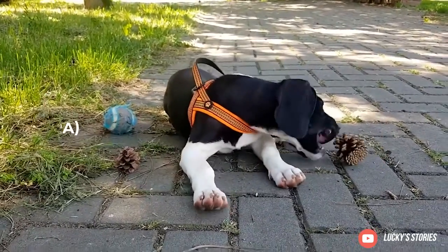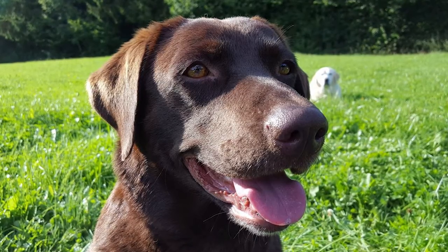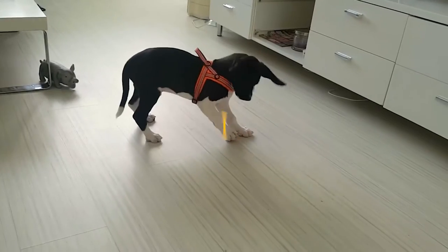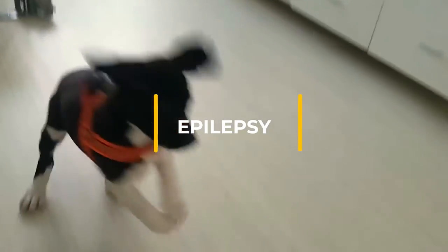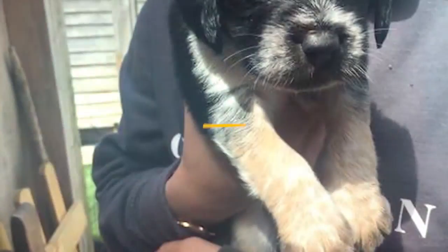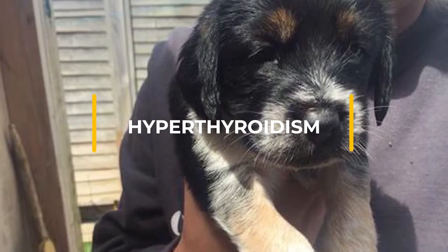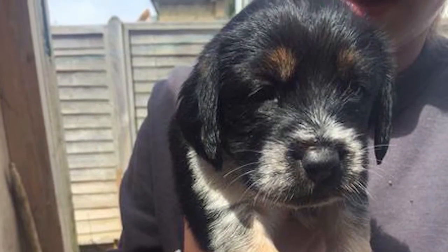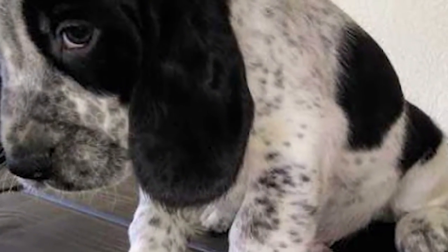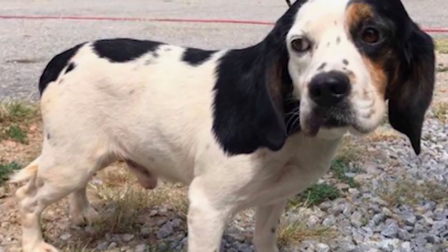Progressive retinal atrophy (PRA): this is a family of eye diseases that can cause night blindness. In severe cases, many affected dogs learn to adapt well if their surroundings stay the same. Epilepsy: a neurological condition that is often, but not always, inherited; dogs with this condition experience mild to severe seizures. Hyperthyroidism: the result of excess thyroxine produced by the thyroid gland, causing health and metabolic issues. Symptoms include unexplained weight loss alongside an increase in appetite, shortness of breath, and breathing irregularities.